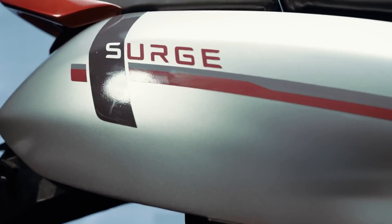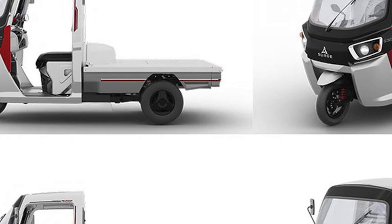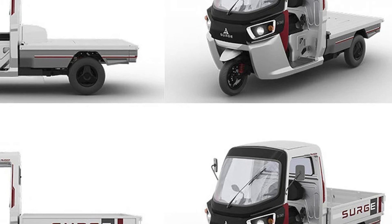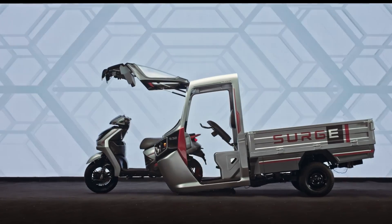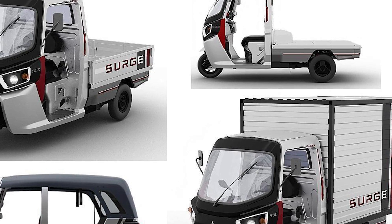But here's the kicker: this isn't for your everyday joyride. No, no, this bad boy is all about business. Think delivery vendors who can customize their ride on the fly — no need for separate vehicles, just switch it up based on what the client needs. It's like the Swiss Army knife of transportation.